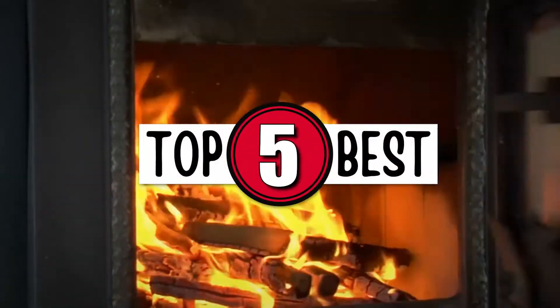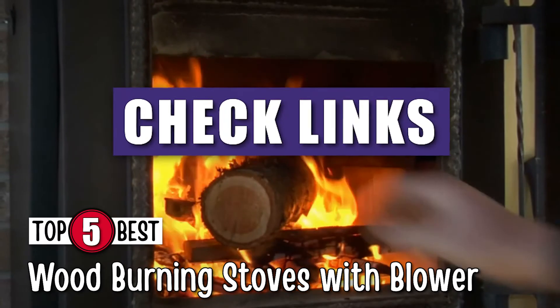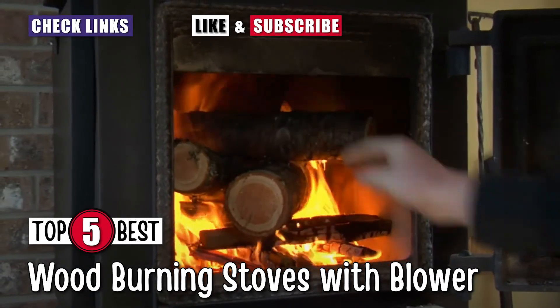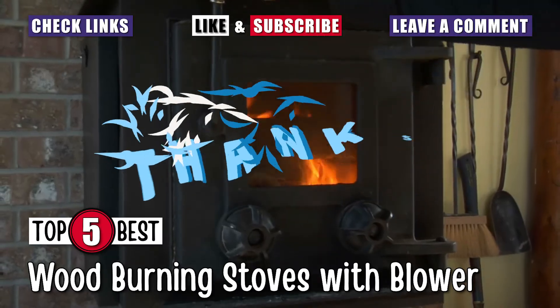There you have it, the top 5 best wood-burning stoves with blowers on the market today. For more information and details, check out the links in the description below. Love this video? Be sure to hit the like button and subscribe to our channel. If you didn't like it, let us know why in the comments. Thanks for dropping by, and we'll talk to you in the next video.